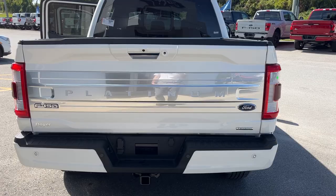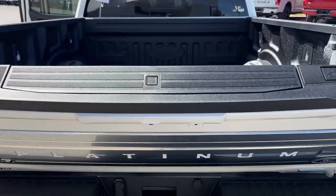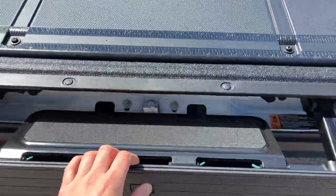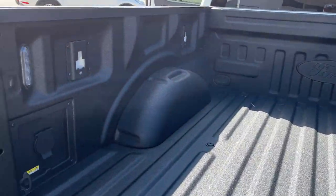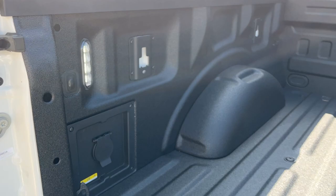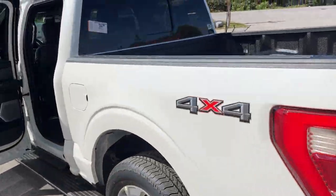Your trailer tow package of course, with all your connections and your reverse camera. You do have a power tailgate that you can operate up and down from the key fob as well. Your tailgate steps are built right in, along with your work surface and Ford Toughbed spray-in bed liner. You also have a 400-watt outlet back here, LED bed lighting, and the 136-liter extended range fuel tank.